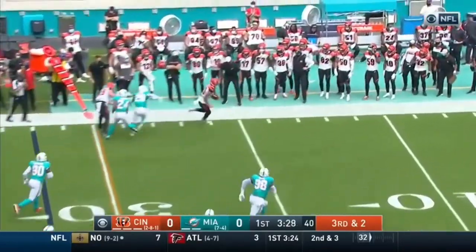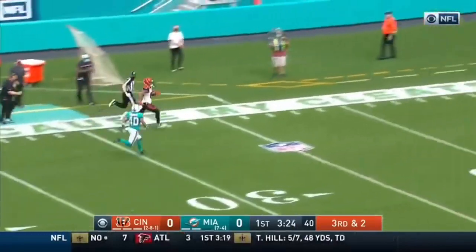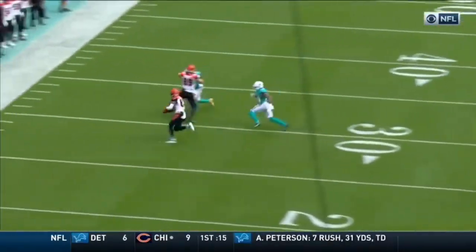Allen gets rid of it. And Boyd races down the sideline. Burst down and more. Boyd at the 20. And Boyd will go. Longest catch on maybe the shortest run.